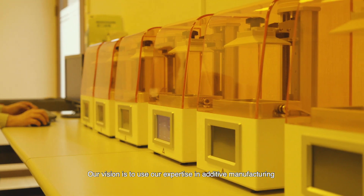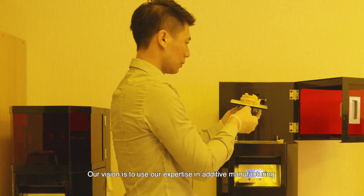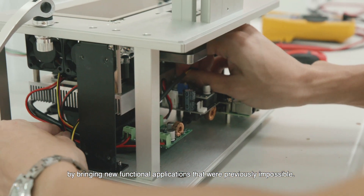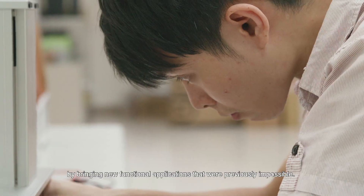Our vision is to use our expertise in additive manufacturing to bridge the gaps in the manufacturing supply chain by bringing new functional applications that were previously impossible.